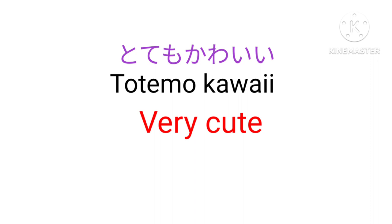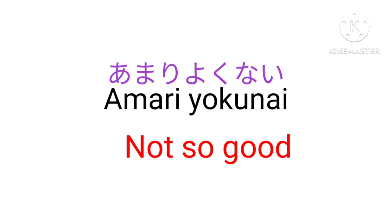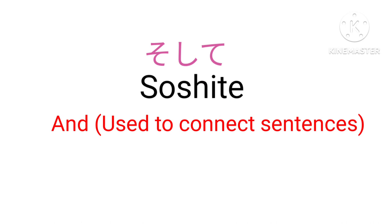Amari — Not so. For example, amari yoku nai — Not so good. Soshite — And. Ga — But.